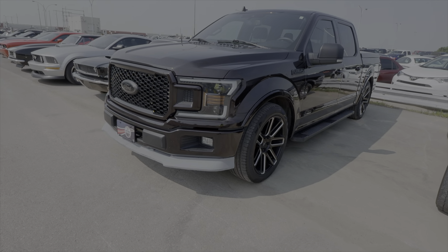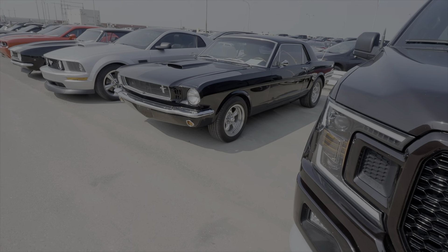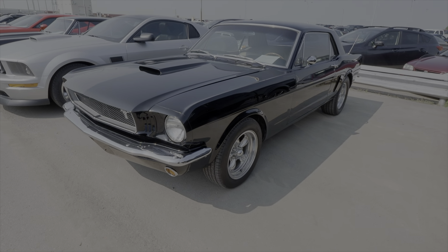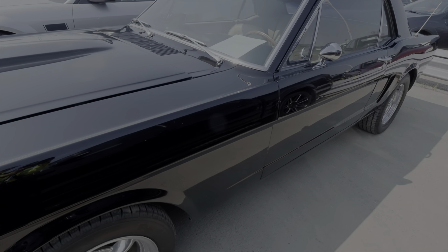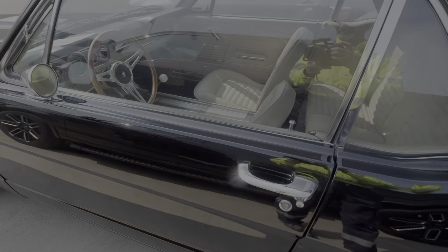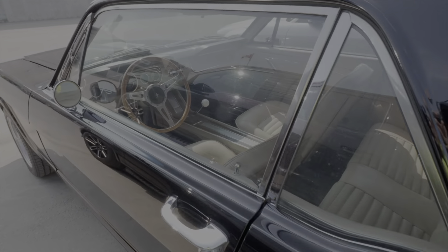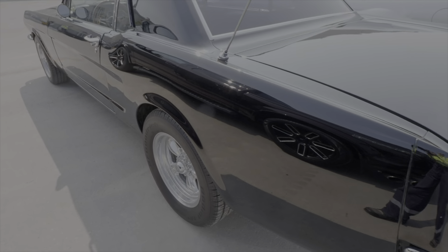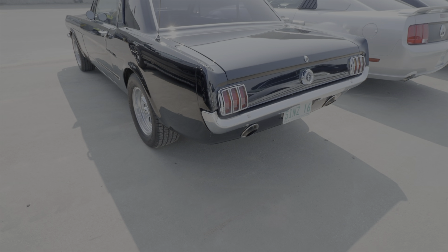We got a new remodel Ford truck. And a gorgeous Mustang here — 1965. It's hard to see inside there but it's got a four-speed. Beautiful looking car.